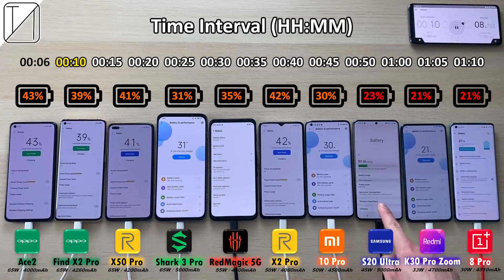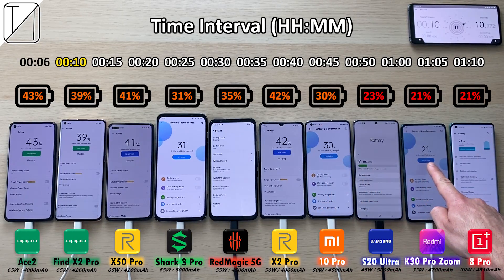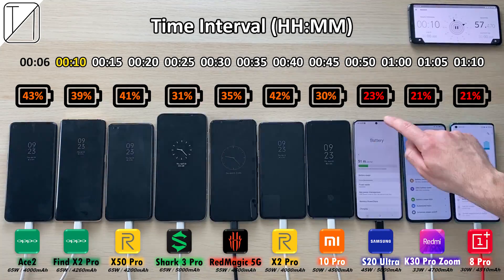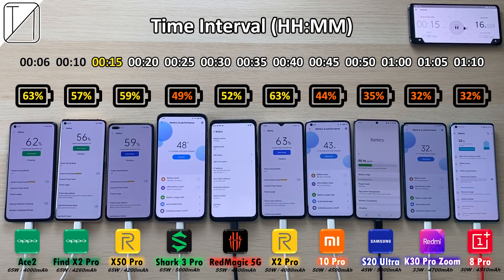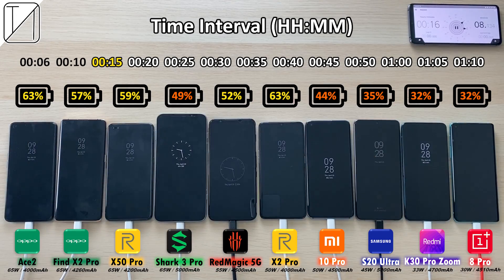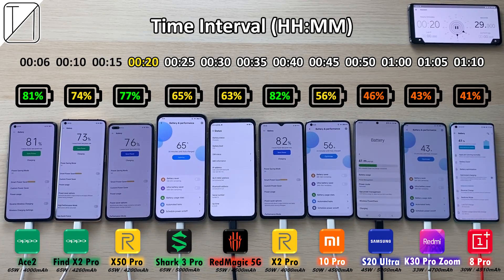We have 42% on the X2 Pro making it the leader. The worst one here is the OnePlus with just 21%. At the 15-minute mark, the X2 Pro is at 63% and the Oppo Ace 2 at 63%, both leading the pack. Next is the X50 Pro with 59% and then 57% on the Find X2 Pro. The OnePlus is still dead last with 32%, tying with the Redmi K30 Pro.